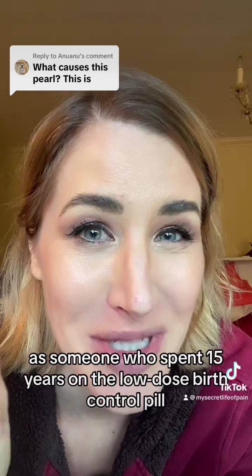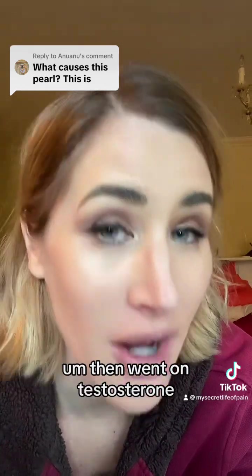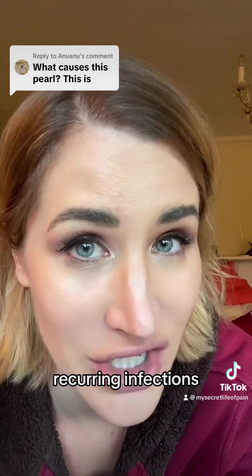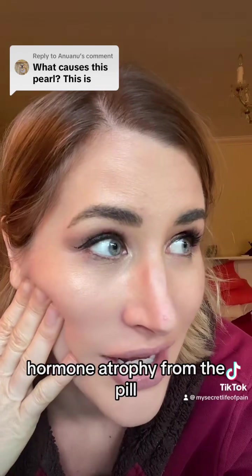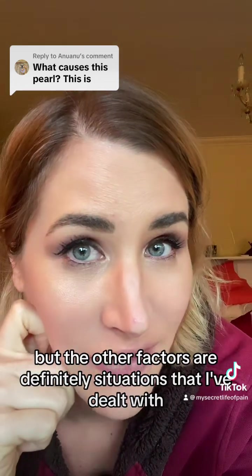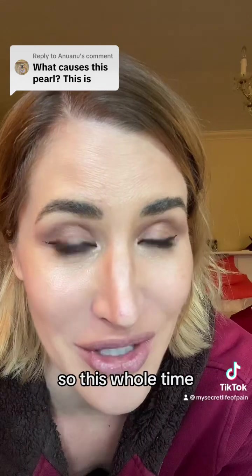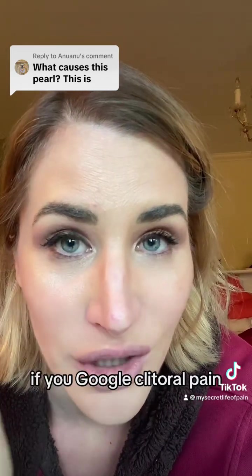For me personally, I spent 15 years on the low dose birth control pill, which definitely caused hormonal atrophy. Then I went on testosterone, which would have suddenly increased my oil and smegma production — which I think is when my pearls formed. I also had chronic recurring yeast infections at that time, and a period of recurring UTIs when I was experiencing low hormone atrophy from the pill. So I had a lot of the different risk factors.